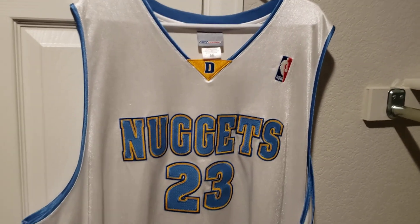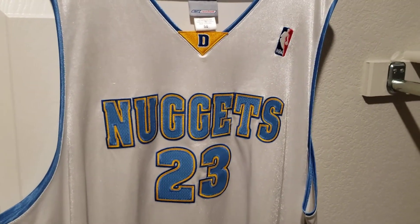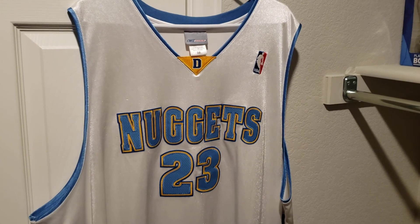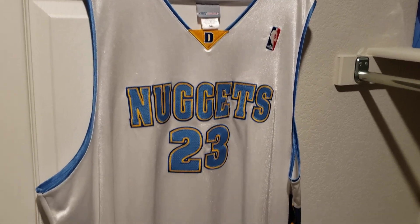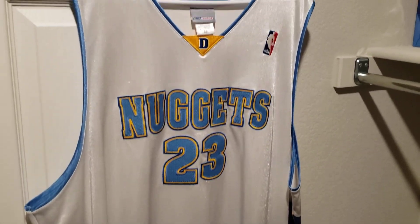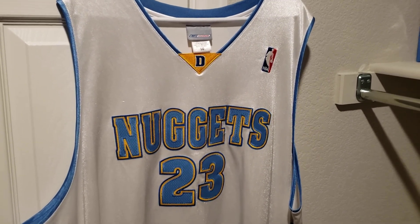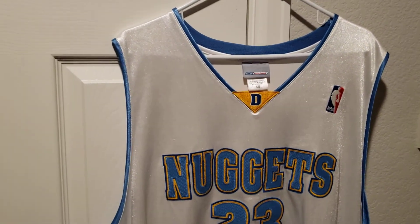What is going on YouTube, got a quick jersey review for you. It's going to be an authentic Marcus Camby Denver Nuggets home jersey. I was a big Marcus Camby fan when he was in Denver.